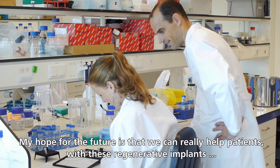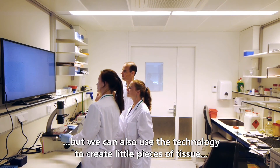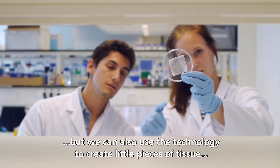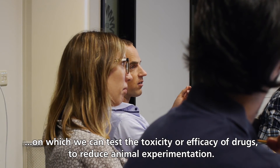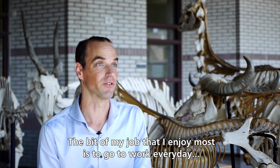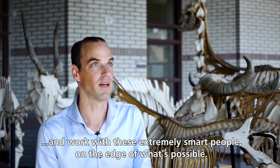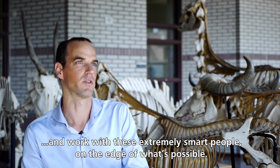My hope for the future is that we can really help patients with these regenerative implants. But we can also use that technology to create little pieces of tissue on which we can test the toxicity or efficacy of drugs, to reduce animal experimentation. The part of my job I enjoy most is going to work every day and working with these extremely smart people on the edge of what's possible.